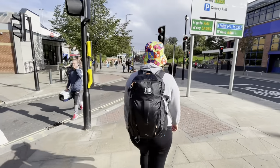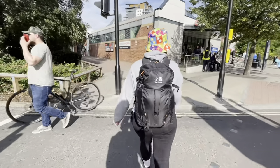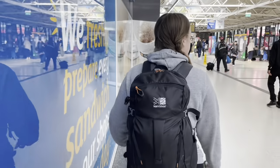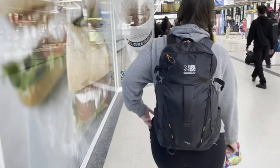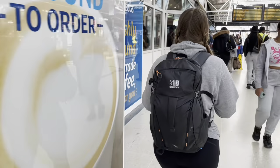Hi everyone and welcome to this video where we embark on a mini cruise to Amsterdam from Hull. We begin at Leeds City bus station to find our Caledonian coach which is going to take us to Hull to get the ferry to Rotterdam and then to Amsterdam. We're waiting now in Leeds coach station for our bus to Hull.